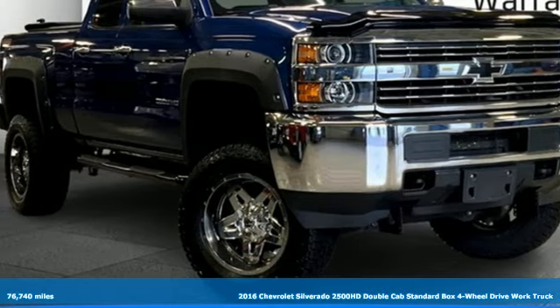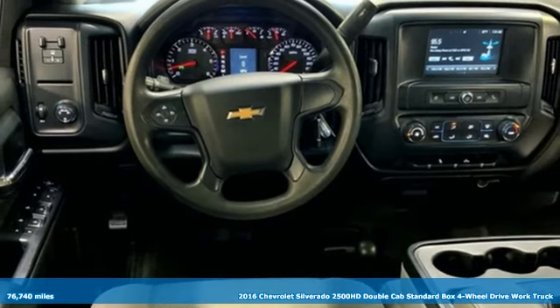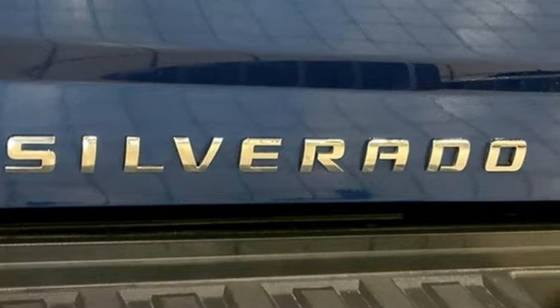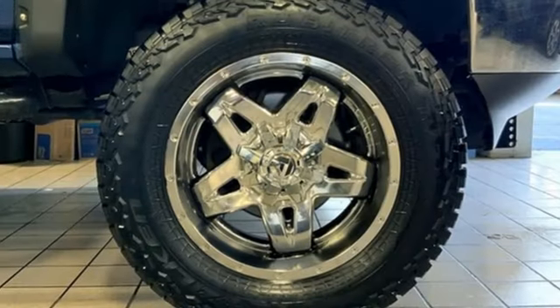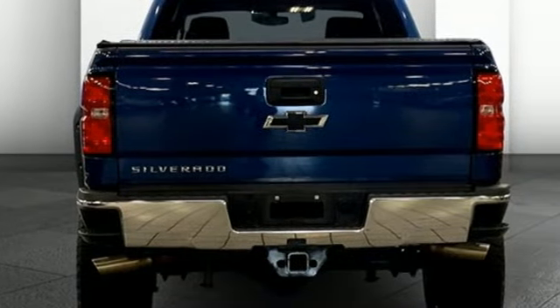Here's a 2016 Chevrolet Silverado 2500 HD. Projecting strength and durability and built to back it up, this Silverado 2500 HD is definitely one book you can judge by its cover. A great vehicle is comprised of great features like these.